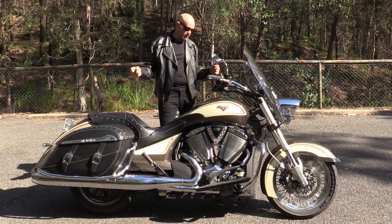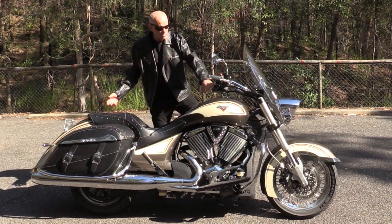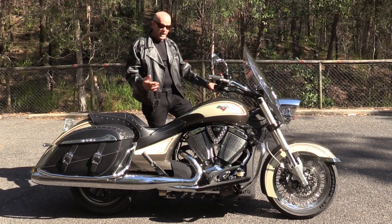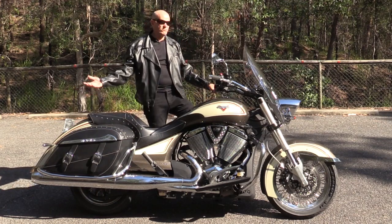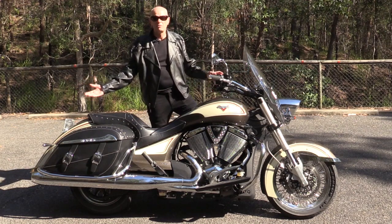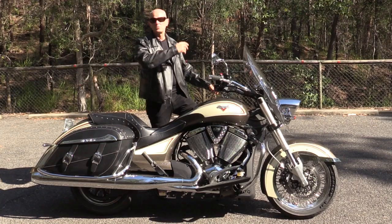But this is a magnificent touring bike. It's got great brakes, it's got ABS, it's got cruise control up here, and the engine just pulls from nothing. You can be in sixth gear at 100 kilometres an hour, just over 2,000 revs, wind the throttle on — do what you like.